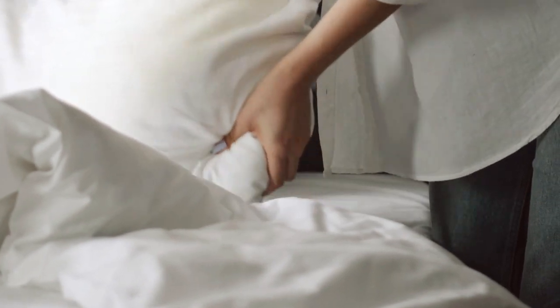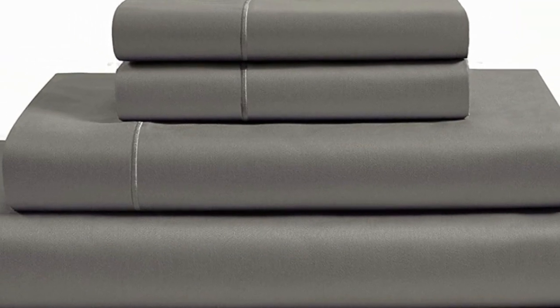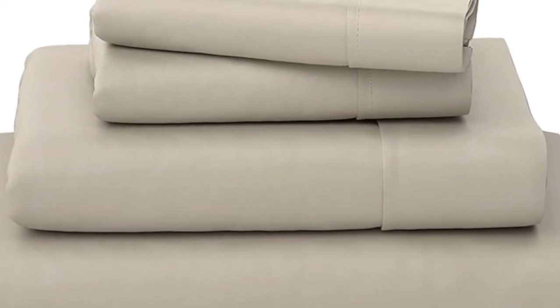Let's start this video's top 5 best high thread count sheets. Number 1. What we like: sturdy and durable construction, very breathable, and a deep pocket fitted sheet.